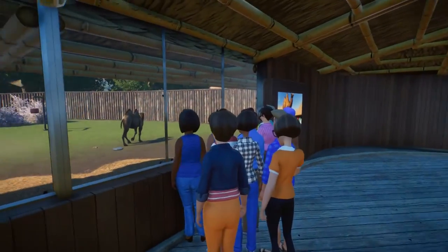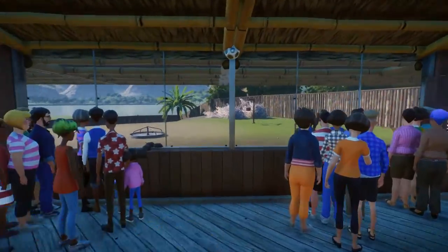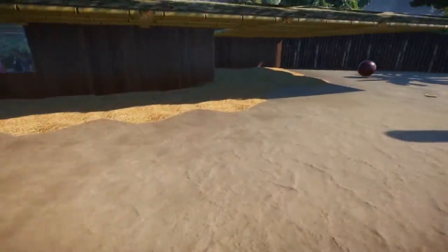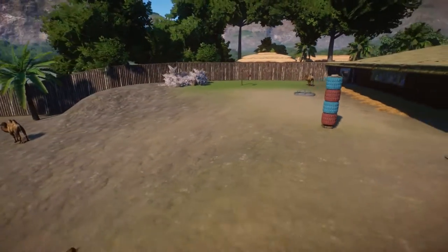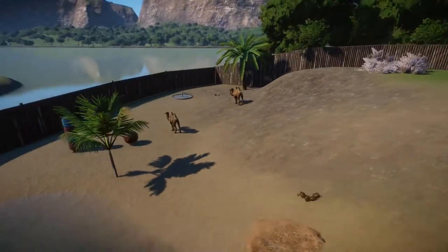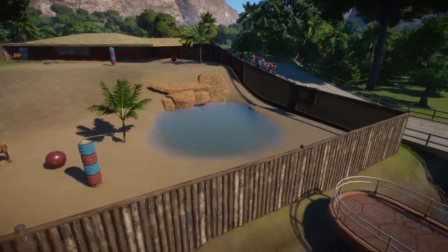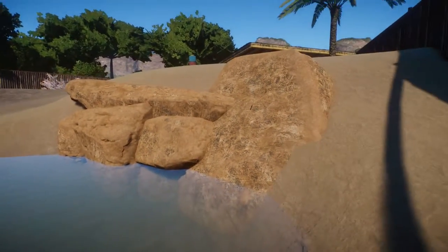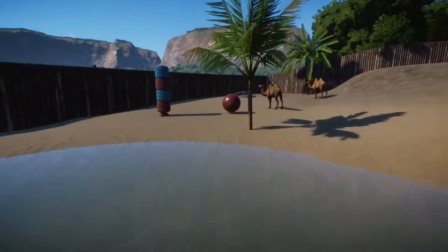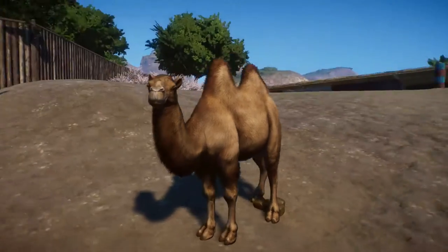Here we'd be able to view the camel, so people would look all through this window right here, and it's their shelter area. It's basically the same style as the other habitat, but a little bit different. There are only three camels in this habitat right now - I'm gonna add more later. And then if we go over here, we have this nice little rock formation right here, and then over here we have the actual camels. Let's put the game on play.